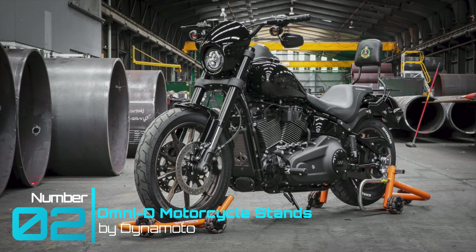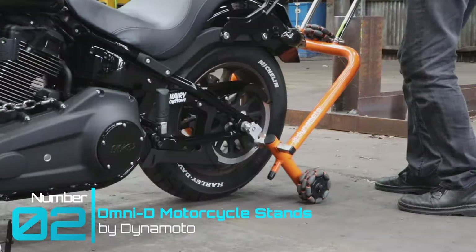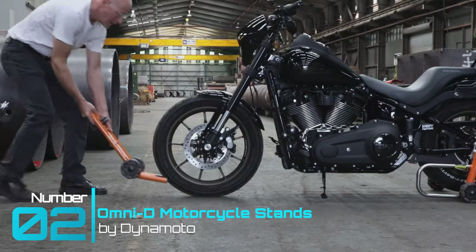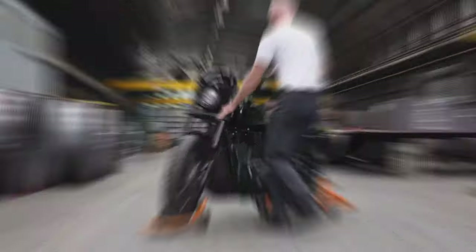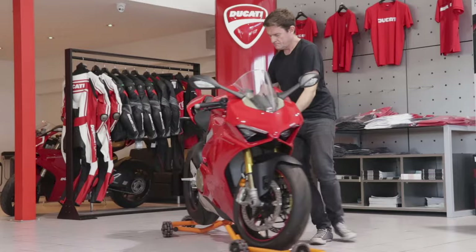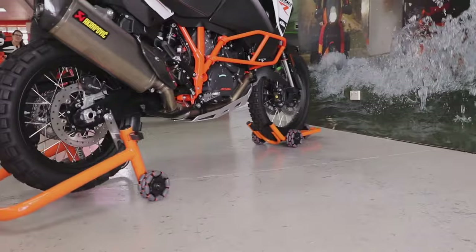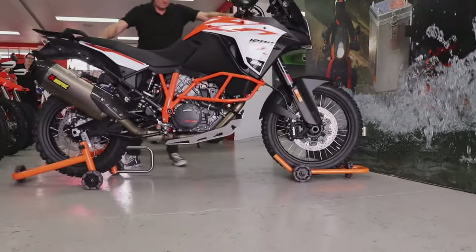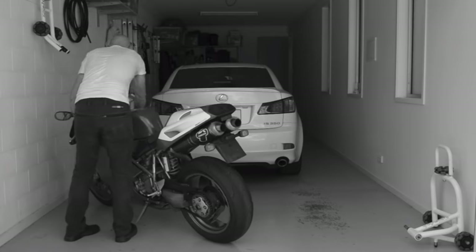Tool gadget number two: Dynamo Omnidirectional Motorcycle Stands. Designed by motorcyclists for motorcyclists, the Dynamo is an ingenious design that adds a key function that almost all motorcycles yearn for. That simple function can be seen as almost trivial, but it's done effortlessly through their patented omnidirectional wheel design. The problem it solves is space management once you ride your motorcycle into your garage.